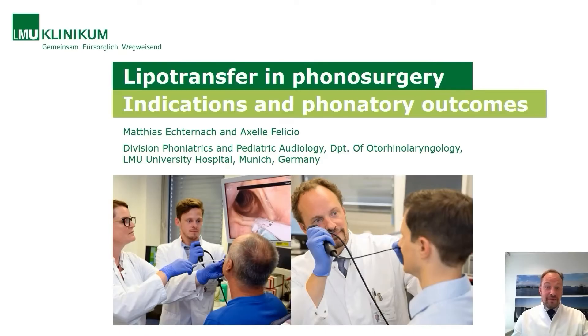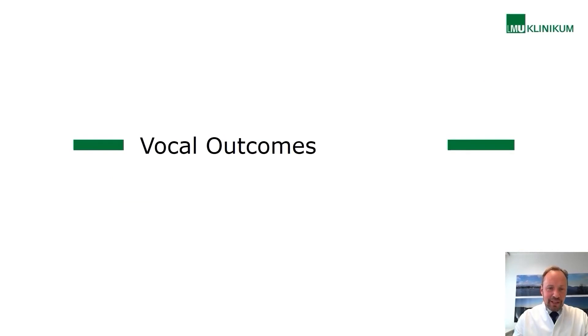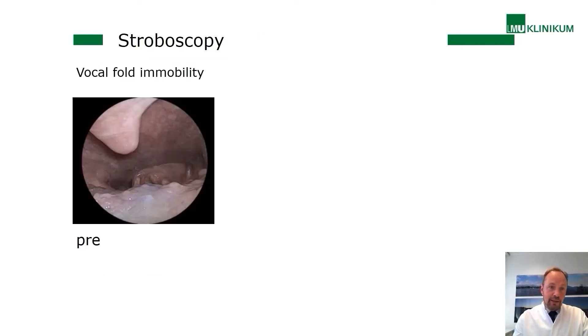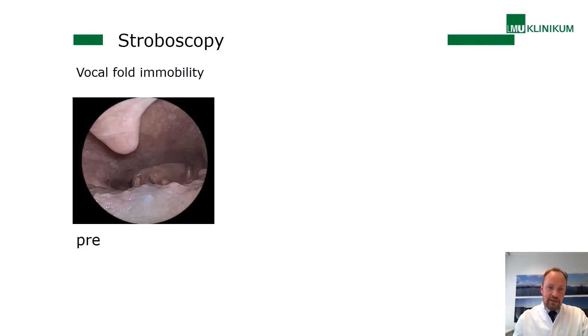What about the vocal outcome? This is of course the most important thing. It's not easy to measure since voice is multi-dimensional. You can look at aerodynamics using spirometry, oscillatory dynamics by high-speed imaging or stroboscopy, perceptual aspects, self-evaluations using the Voice Handicap Index, further acoustics like the voice range profile, electroglottography, and so on — which we use here in Munich.